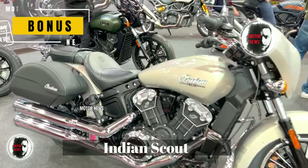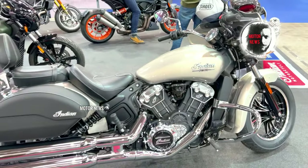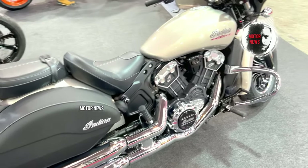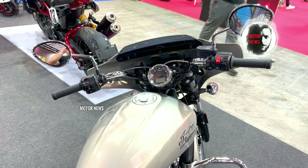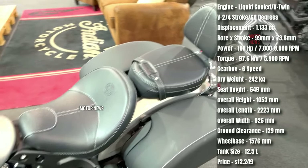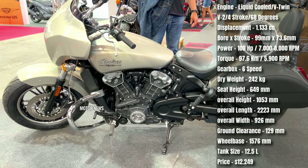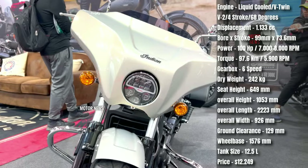The Indian Scout is a classic cruiser with timeless design elements including a V-twin engine, teardrop tank, and relaxed riding posture, appealing to riders who appreciate the iconic cruiser look. Despite its cruiser appearance, the Scout is known for its responsive, agile handling — it provides a dynamic riding experience, particularly in urban movements and on winding roads.